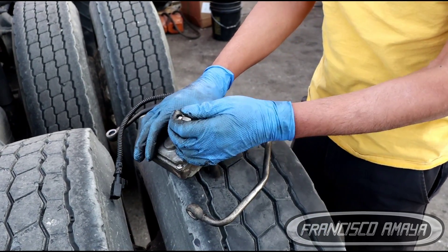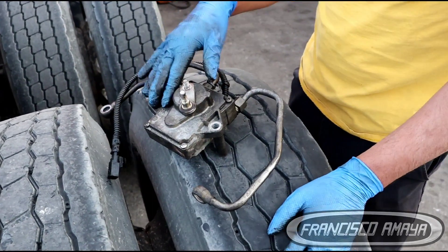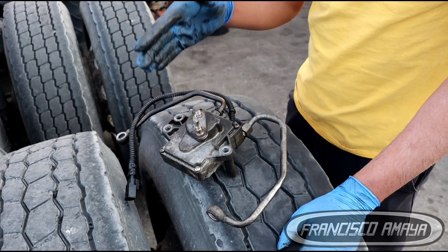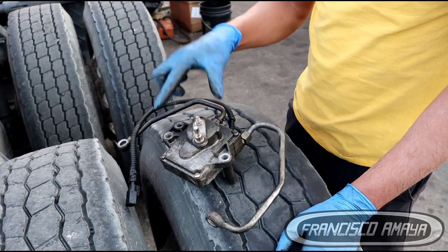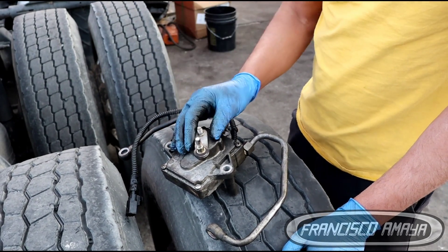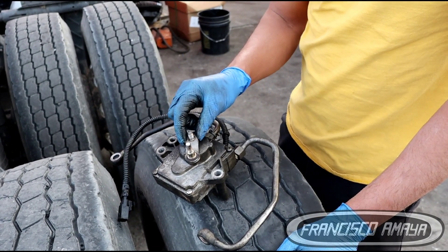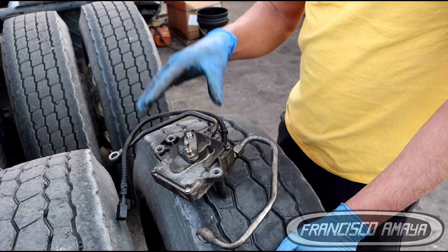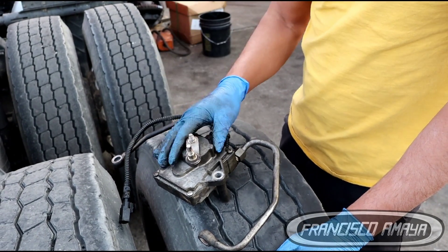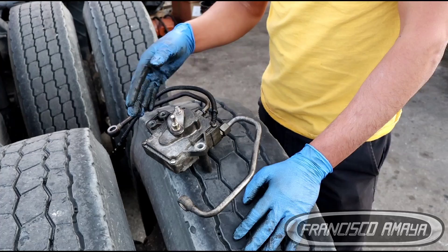When the EGR actuator sticks closed, like this one is, it's going to affect boost to the intake manifold. The computer is not going to be able to control the amount of turbo pressure required when the engine is running a specific load. In some trucks like 2018 or newer, the EGR actuator is used as a wastegate. So if the EGR actuator is not functional, the turbo is not going to have its functions completely, because the EGR actuator is not moving left or right — meaning open and close.